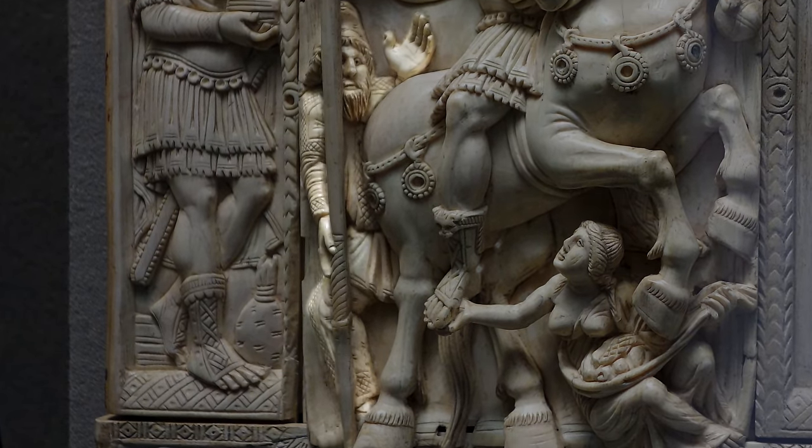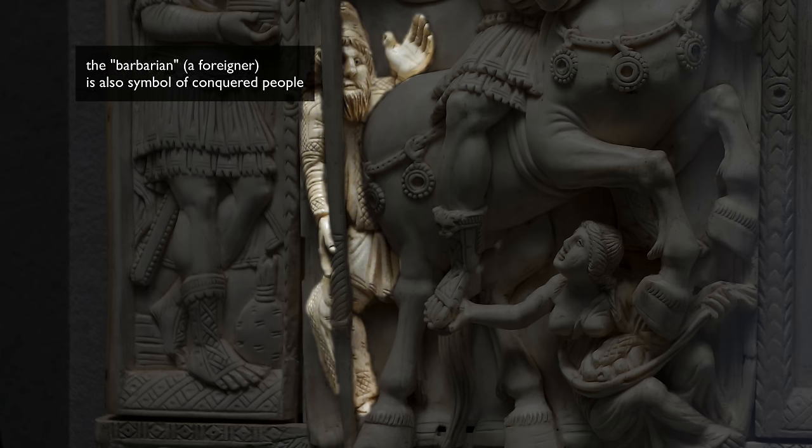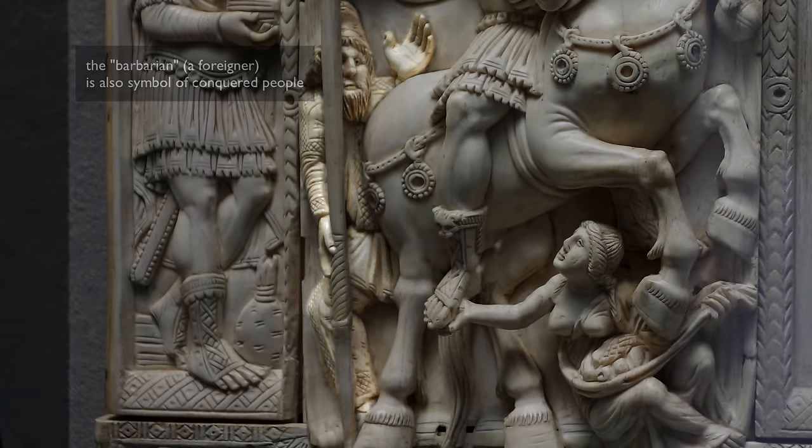Look at how that smaller figure behind the horse is represented. He's wearing a Phrygian cap, which was a symbol of the other — a symbol of the barbarian. He's wearing pants, wearing clothes and shoes. All of these things were symbols of the barbarian, and barbarian here means foreigner, someone outside of the Roman Empire.